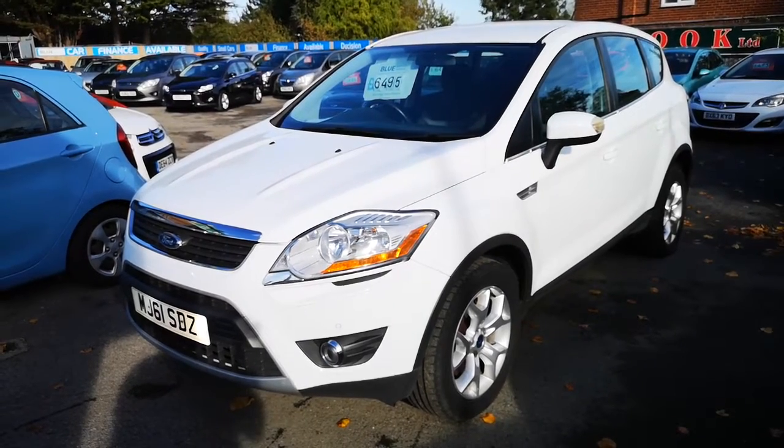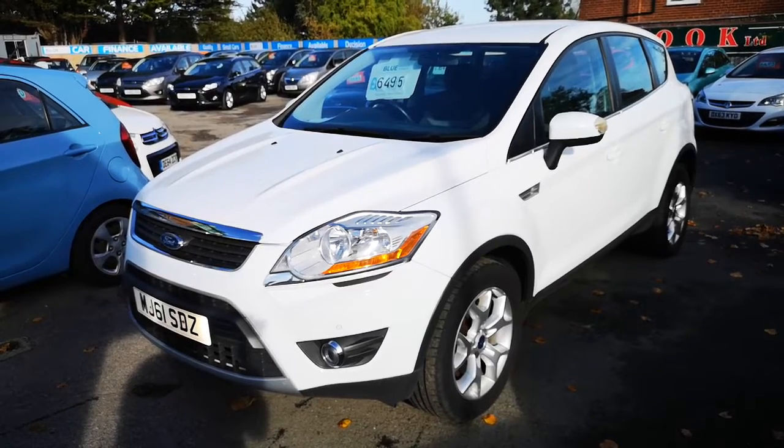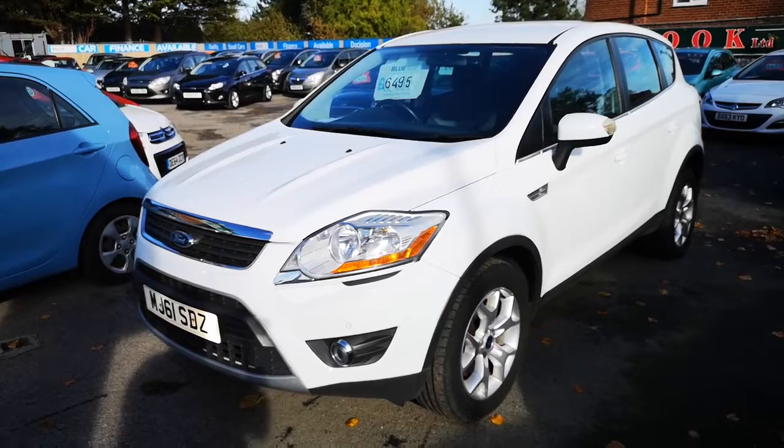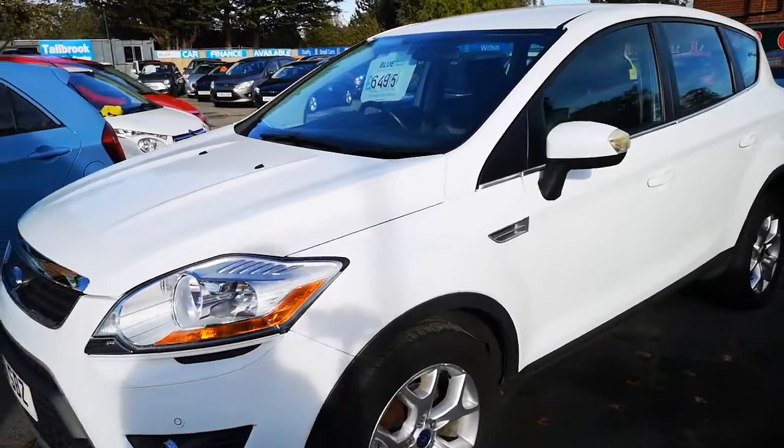Hi everyone, thanks for watching this video. We are Tallbrook, the small car centre based in Morton on the Whirl, and this is our lovely 2011 61 plate Ford Cougar. It's the 2 litre diesel model and it's an absolute joy to drive.